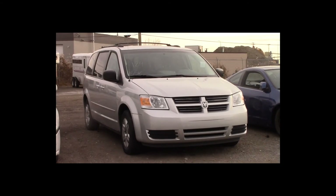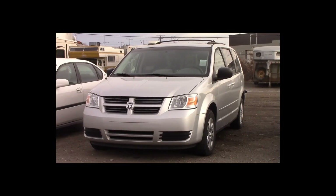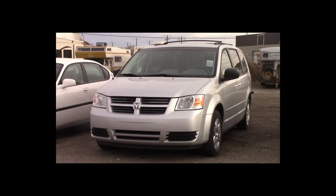Lot number 184 is a 2008 Dodge Caravan. This vehicle is a V6 with an automatic overdrive. It is loaded: power seat.